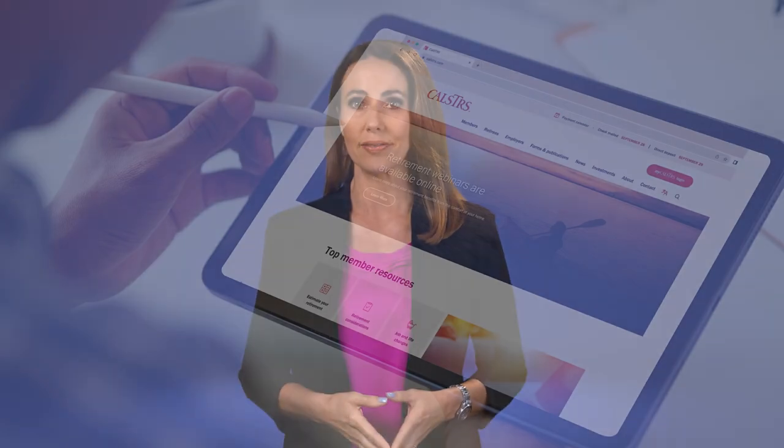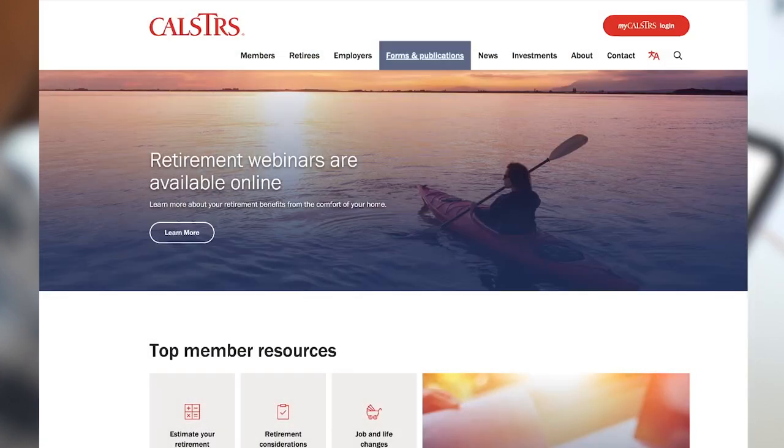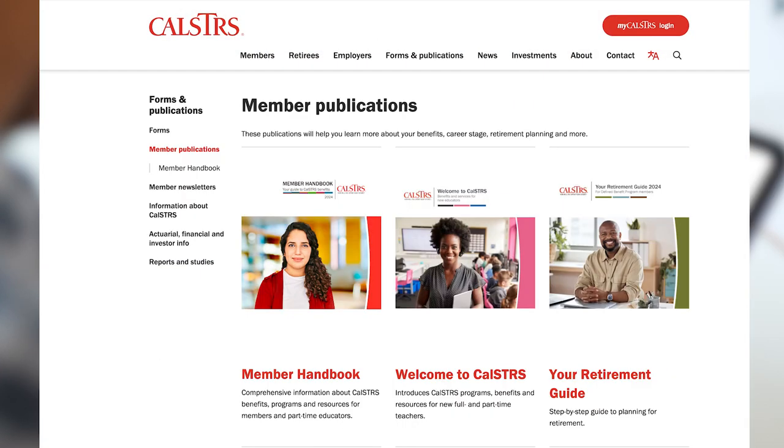Since there are many variables to consider when making retirement decisions, be sure to consult a tax or financial professional. You can view the CalSTRS Member Handbook at CalSTRS.com to learn more about your Defined Benefit Supplement account.